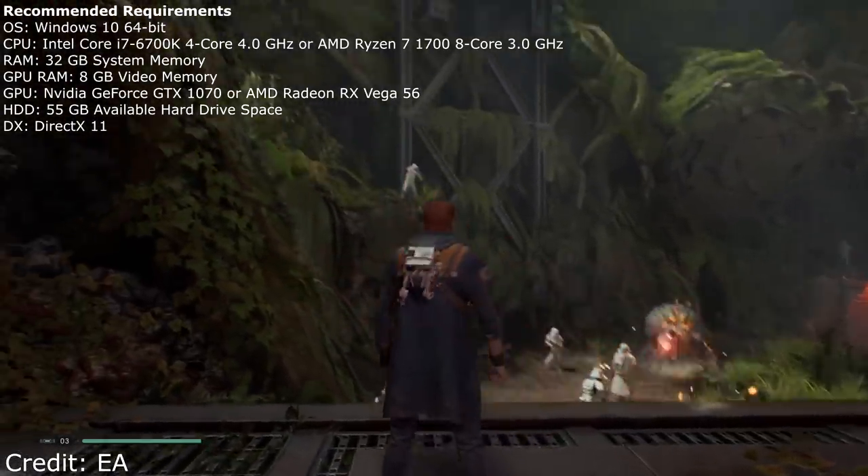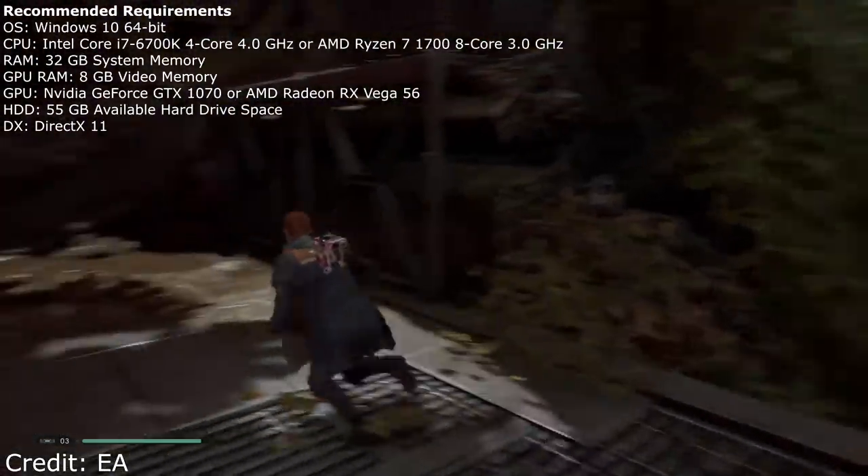So some pretty hefty requirements on the GPU side, the CPU side, and 32 gigabytes of system memory is a lot — I'm not sure too many of you are running 32 gigs. We'll see how this game performs and whether 16 gigabytes is a hindrance or if 32 gigabytes helps performance significantly. I'm definitely going to be benchmarking this when it comes out. Fingers crossed for a built-in benchmark — that always makes my life easier.